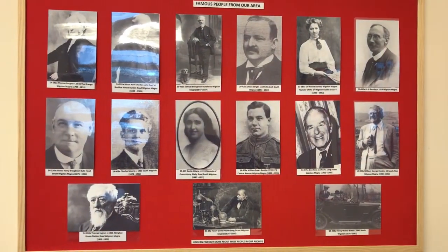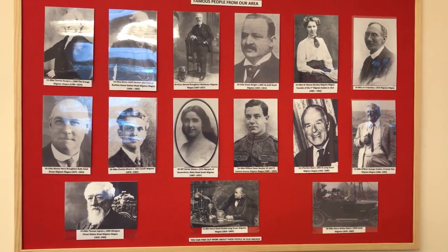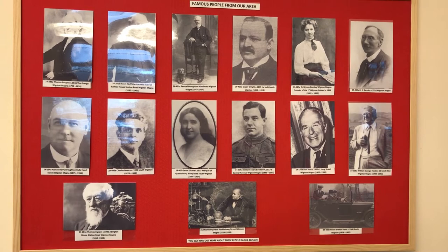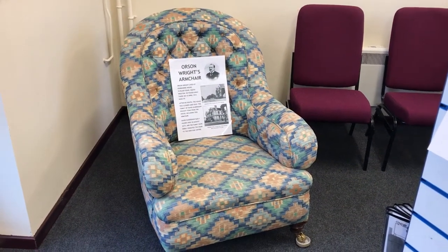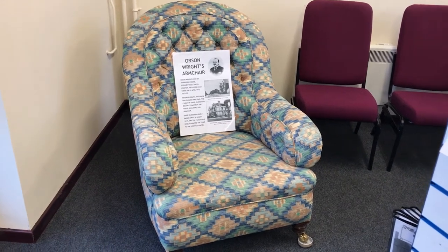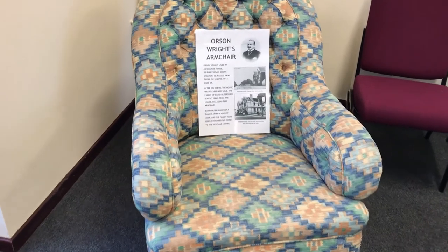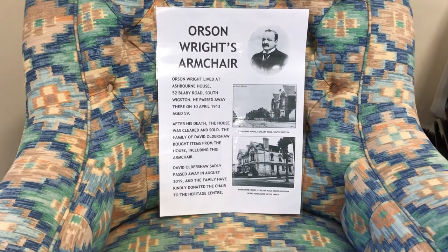Our famous local residents are remembered on this display board, with each photograph referenced so you can go directly to the digital archive and find the originals. Although we're not a museum, we do have one or two exhibits of great importance. This one is the original chair belonging to Orson Wright, the man who designed and built South Wigston — not the original cover though.